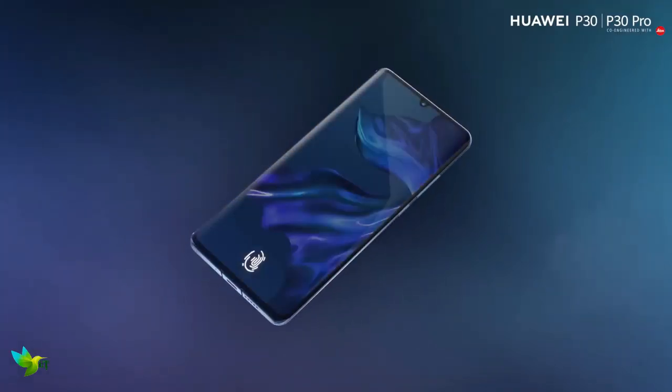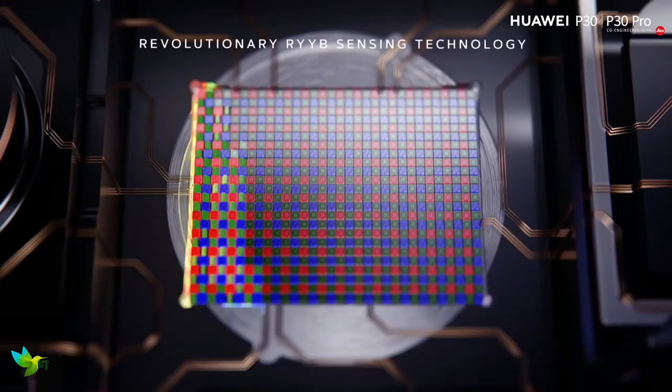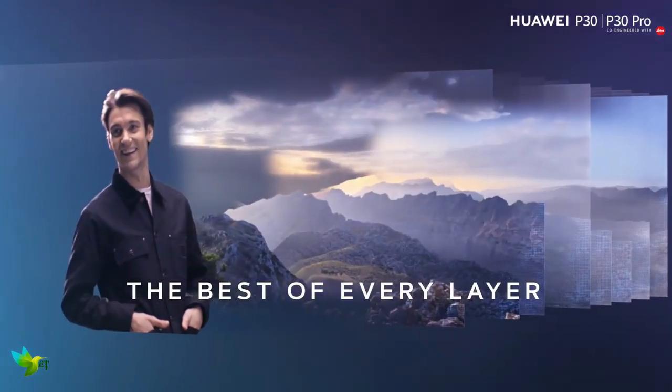The large 6.47-inch screen on the P30 Pro may only have a Full HD+ resolution, but it's bright, clear and colorful, providing an excellent canvas for your apps and games.